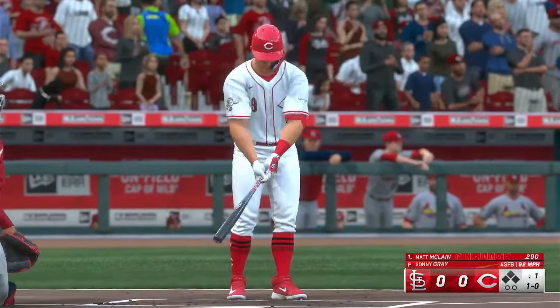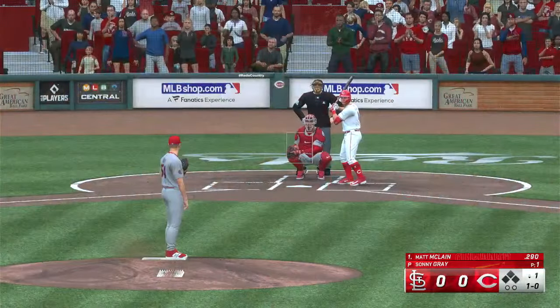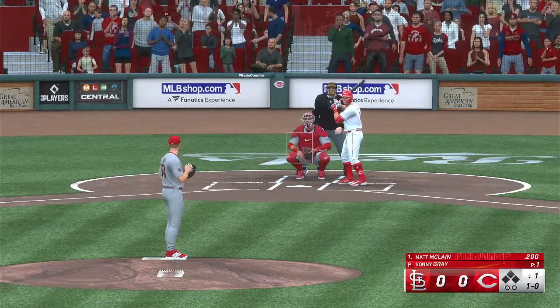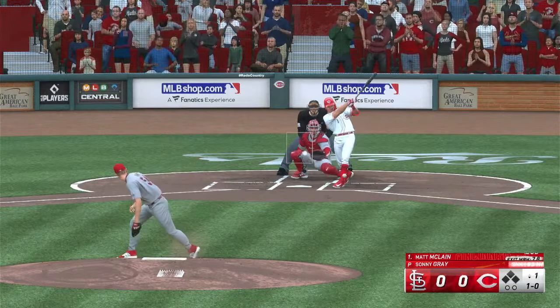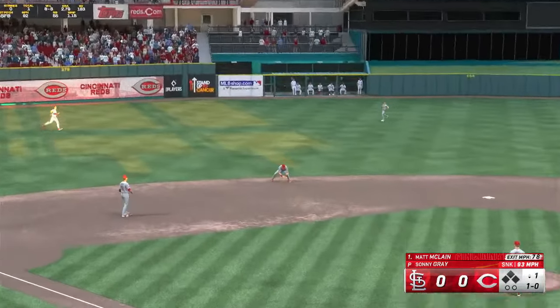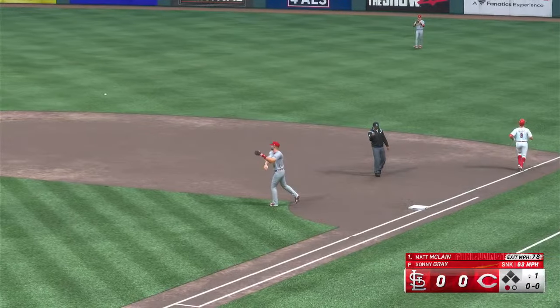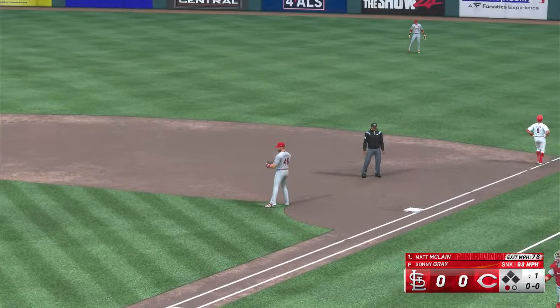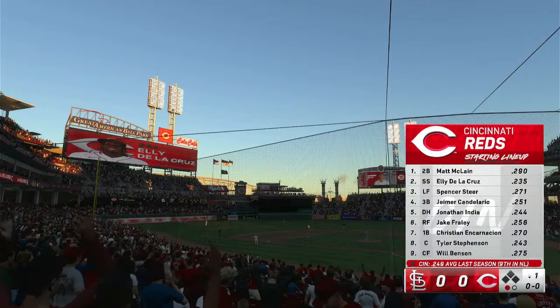We go to the bottom of the first. In now for the Reds, Matt McClain. Ball, that one off the mark, ball one. Righty to the plate. Bounced out to short. Whips it across, one gone, bottom half of the first.